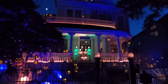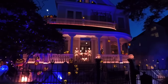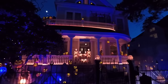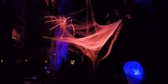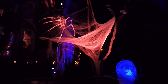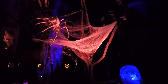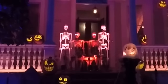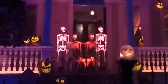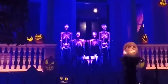This is Halloween, everybody make way! Please make way for a very special guy. This is Halloween, Halloween, Halloween, Halloween! In this town we call home, everyone hail to the pumpkin song. Hooray, hooray, hooray!